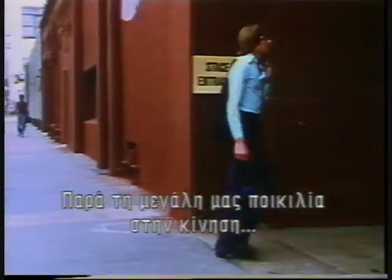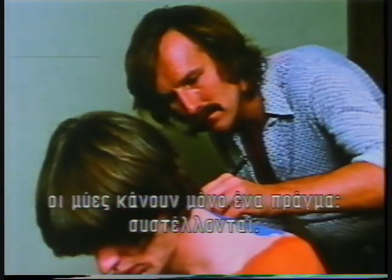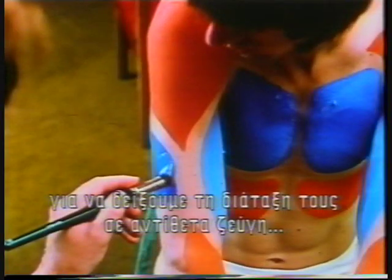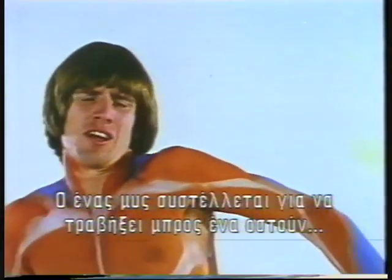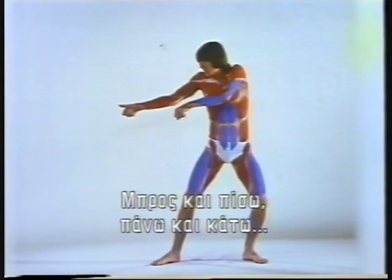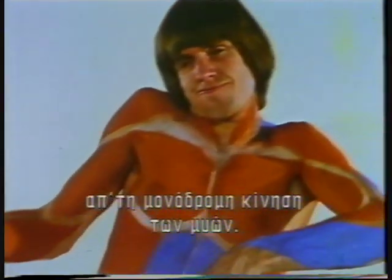Despite our wide variety of motion, our muscles can do only one thing: contract. We're painting them red and blue, flexors and extensors, to show their arrangement in opposing pairs. One muscle contracts to pull a bone forward; its opposite number contracts to pull it back — forward and back, up and down. The entire range of movement derives from muscle's one-way action.